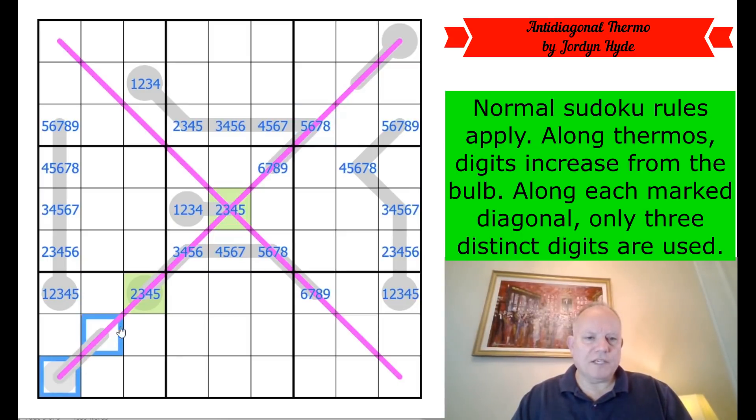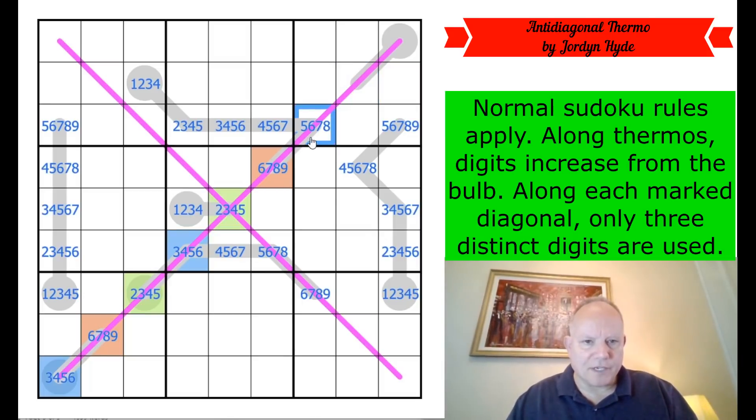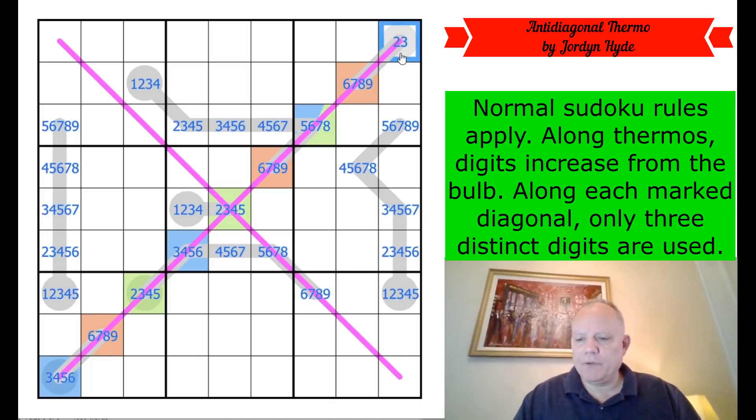What are these two in relation to these two? This cannot be lower than that number — but that must be higher than that — so that is the higher on this two-cell thermo: six, seven, eight, or nine. Let's color it orange. This one is three, four, five, or six — let's color it blue. We go blue, orange, green, blue, green, orange. Five, six, seven, or eight could be any of them. This can't be orange because it's on the same thermo as orange — so that is green or blue.